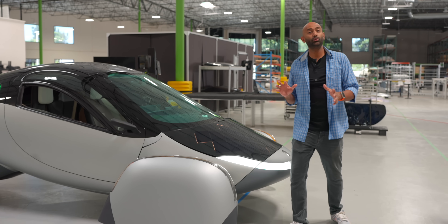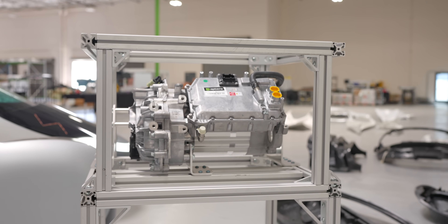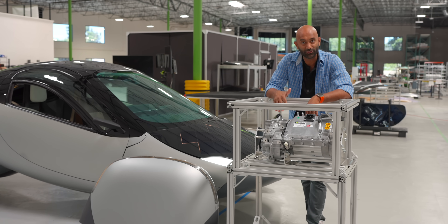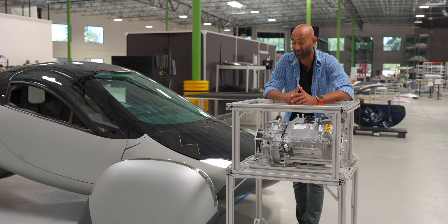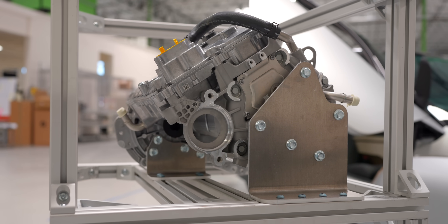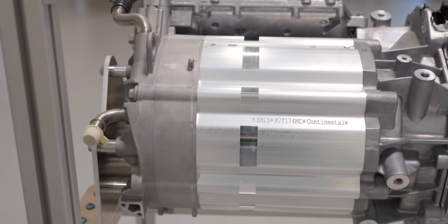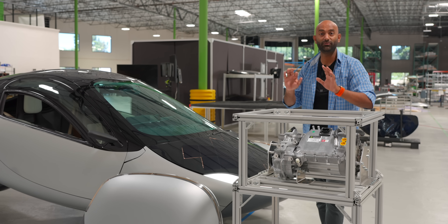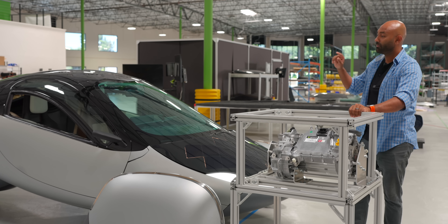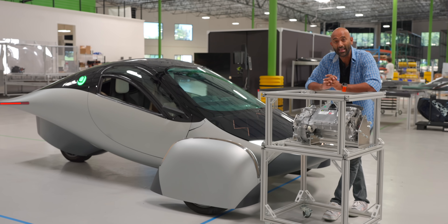Instead of individual hub motors on each wheel, they've decided to go with a Vitesco EMR3 150-kilowatt electric motor, mounted inboard with two drive axles to either wheel. Part of the reason is this is a tried-and-true motor, controller, and inverter that's been used on millions of vehicles already. When you already have a carbon fiber monocoque tub and so much other innovation going on, the last thing you need is to overdo the powertrain. Hub motors would have required two different inverters and controllers — this simplifies everything. All-wheel drive models in the future might have a hub motor for the back, but for the launch edition this is the powertrain. For a vehicle that weighs 2,200 pounds, it should be quite peppy.